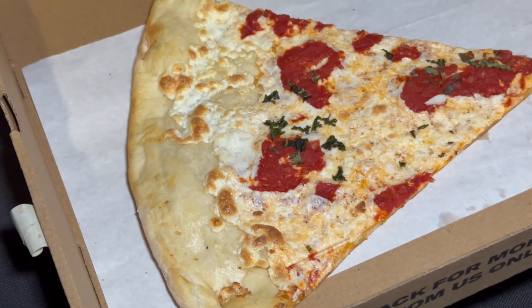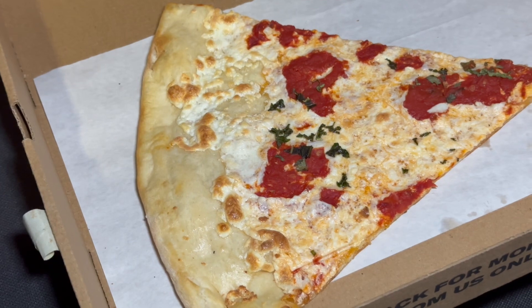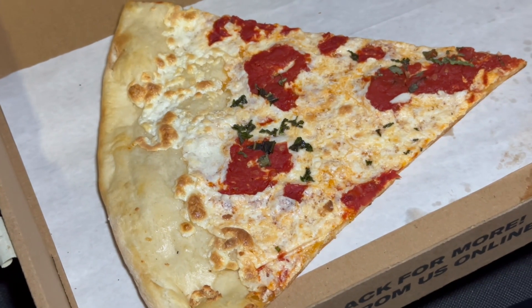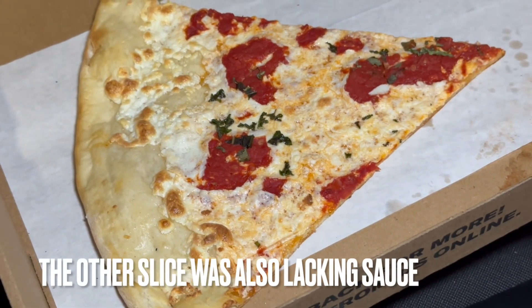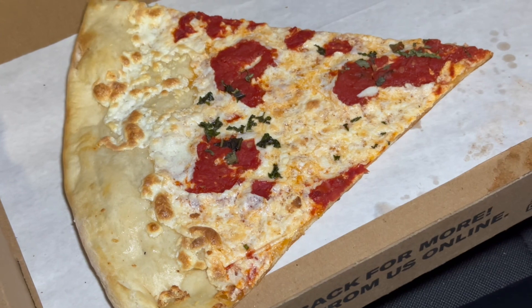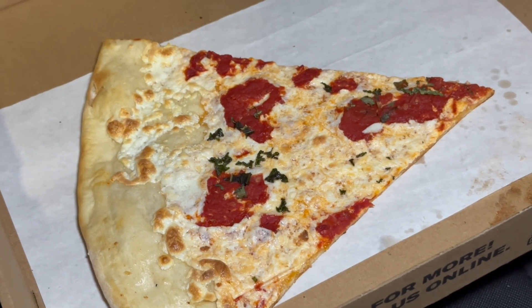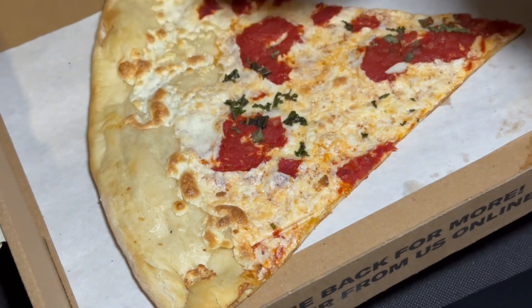Here we are — courtesy of Sunset Pizza, since 1983. Maybe I should have tried their regular slice because I like the sauce, but there just wasn't enough of it. As you can see, this pizza is severely undersauced. The sauce is a little dark, but I was digging it — it wasn't too sweet, I liked the basil on there. It was pretty good, there just wasn't enough of it.